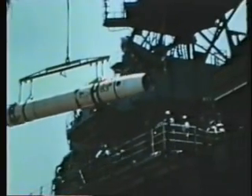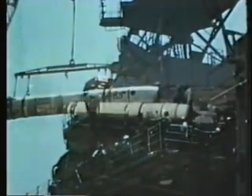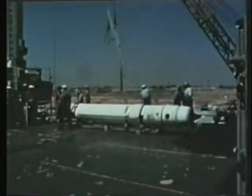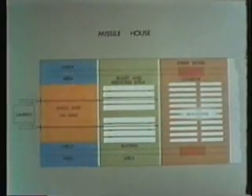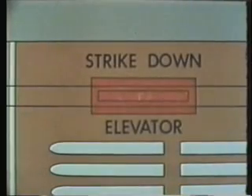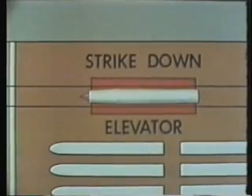Loading from a dock is a normal operation. Missiles are loaded onto a strike-down elevator on the missile house. The missile house on the cruiser is equipped with two strike-down elevators, one on each side.